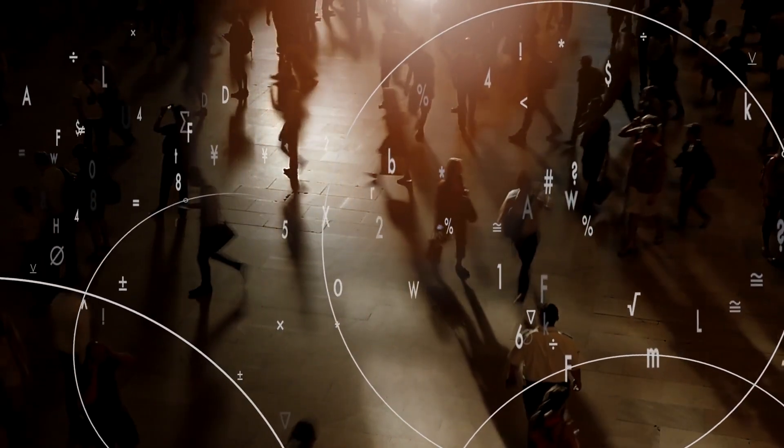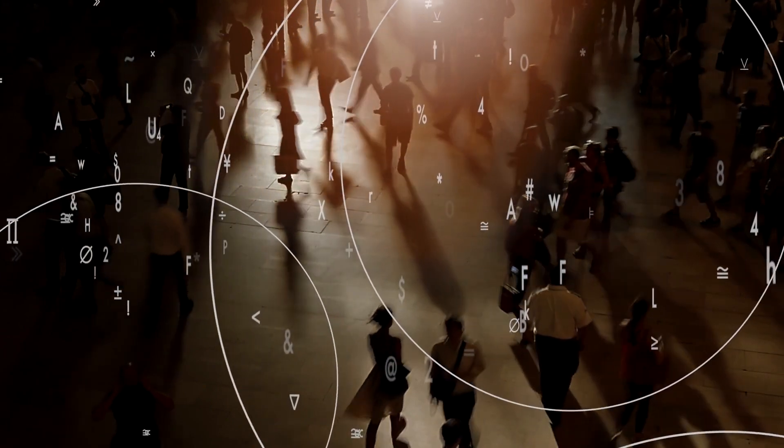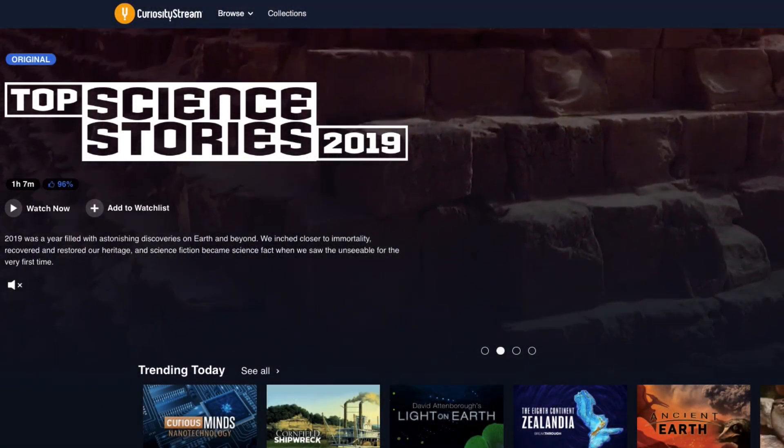We'll likely have more videos on this. But for now, if you want to continue learning about the world and universe around us, I recommend checking out CuriosityStream, the sponsor of today's video.